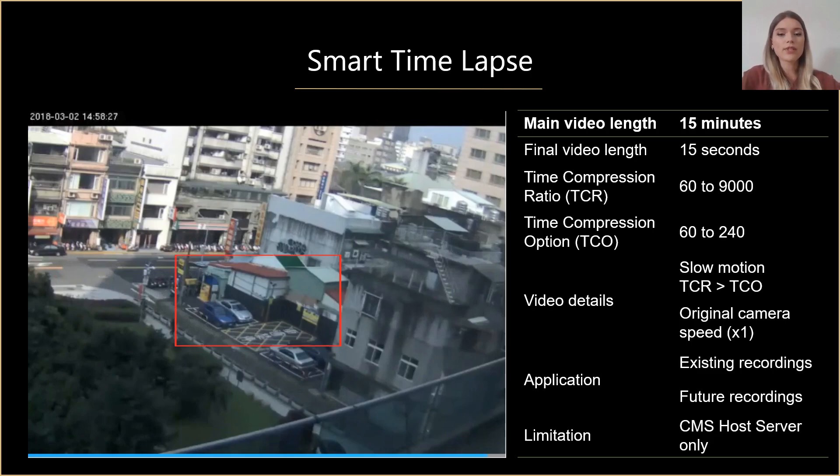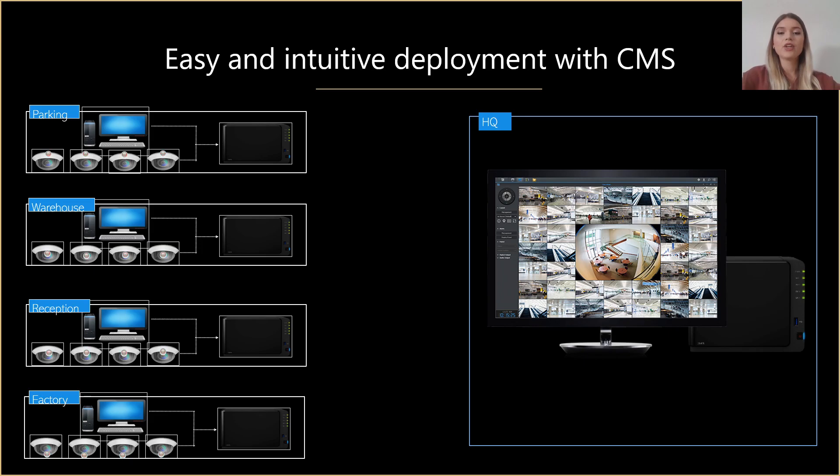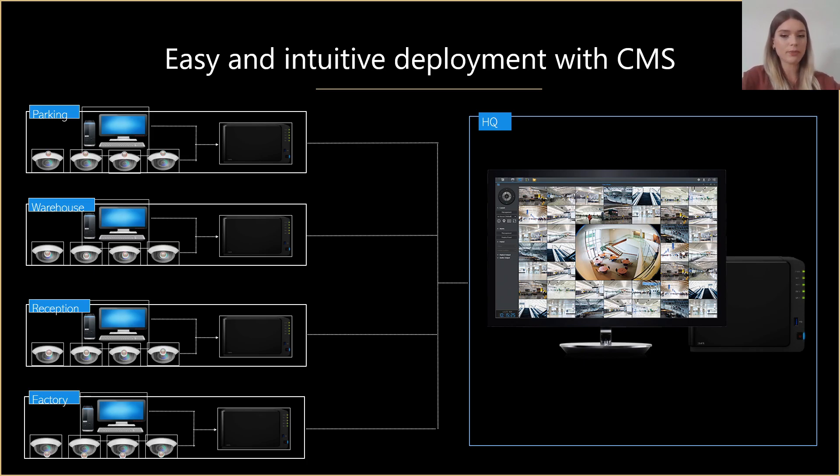Many companies, for example shops, have multiple locations and they have to manage them all at the same time. With Synology Central Management System — CMS for Surveillance Station — one host server controls multiple recording servers in different locations. You are able to organize cameras into groups and have live view and playback capabilities on the host server. CMS supports QuickConnect and HTTPS, so you know that the streams between the units are secure.